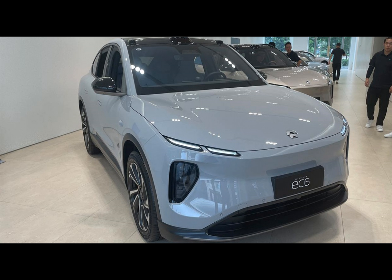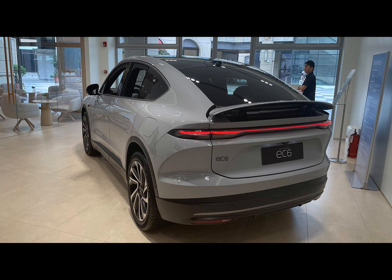Electric vehicle enthusiasts, make room for NIO's latest release, the EC6. Stepping up from the previous generation's NT 1.0 platform, NIO has revamped and refreshed the EC6 using the new NT 2.0 platform.